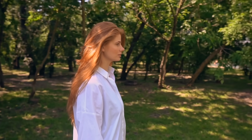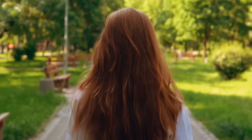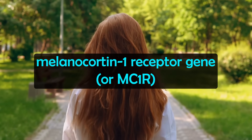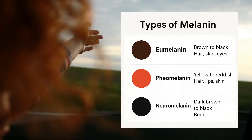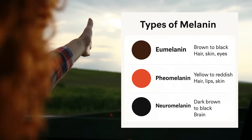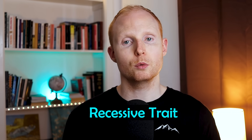First up is the rarest hair colour on the planet — red hair. Redheads have a variant of the melanocortin-1 receptor gene, or MC1R, located on chromosome 16. This is involved in melanin production and is the primary driver of red hair, although other genes do play a role. Its colour comes from varying levels of different types of melanin. Redheads have high levels of the reddish pigment pheomelanin and relatively low levels of the dark pigment eumelanin. Red hair is also considered a recessive trait, meaning you need to inherit one mutated MC1R allele from both parents in order to have red hair expressed.